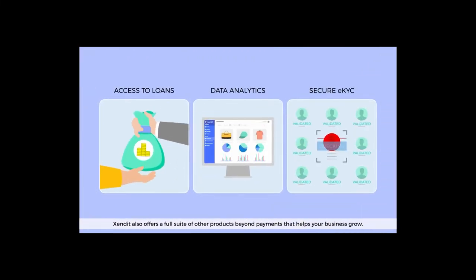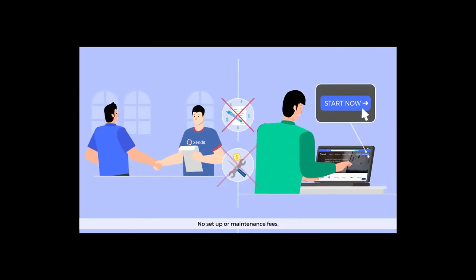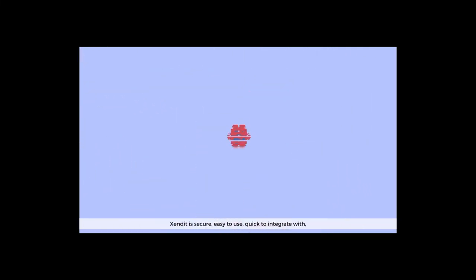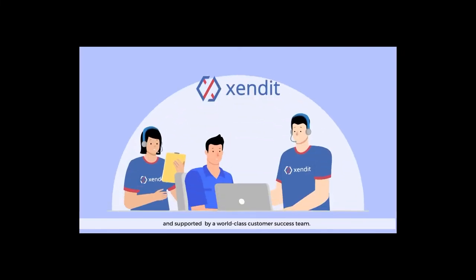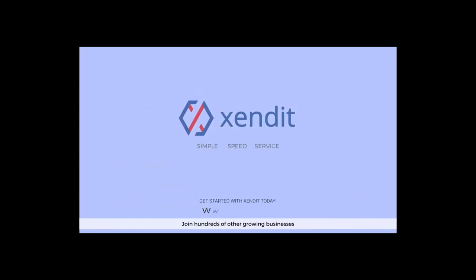Zendit also offers a full suite of other products beyond payments that helps your business grow. No setup or maintenance fees — simply pay as you go. Zendit is secure, easy to use, quick to integrate with, and supported by a world-class customer success team. Join hundreds of other growing businesses and get started with Zendit today.